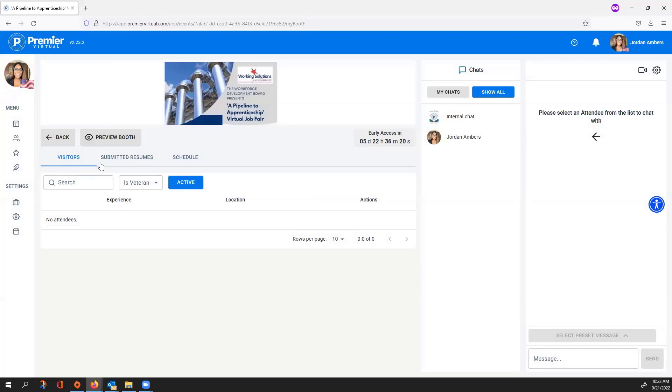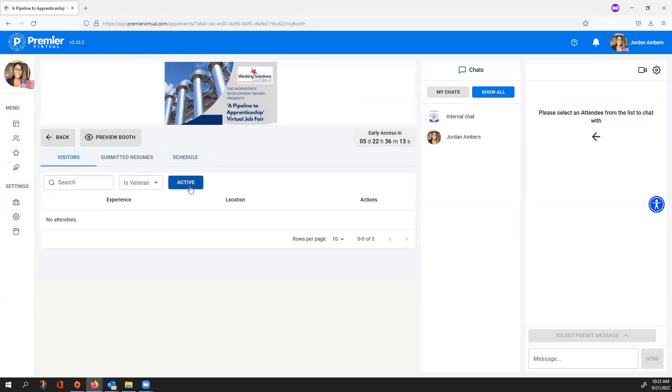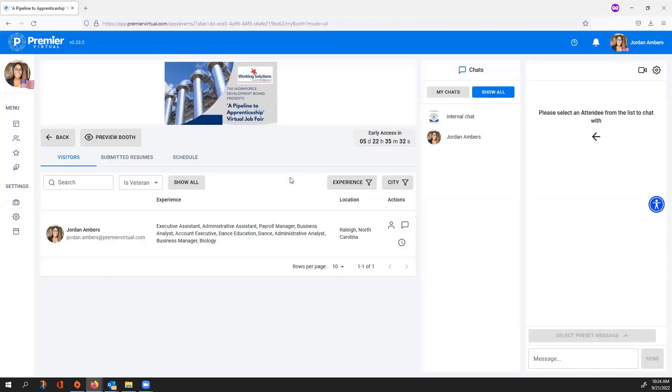At the bottom you have the Visitors tab, Submitted Resumes, and Schedule. Visitors shows active visitors — attendees currently in your booth. Select Active and it switches to the Show All tab, which shows any attendee who has visited your booth. I recommend working off of the Show All tab so you don't miss a single person. You can also filter by veterans, work experience, and location.